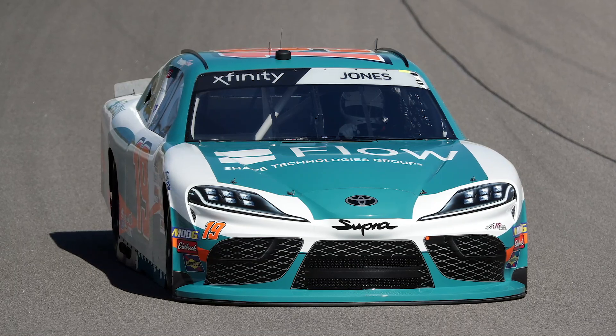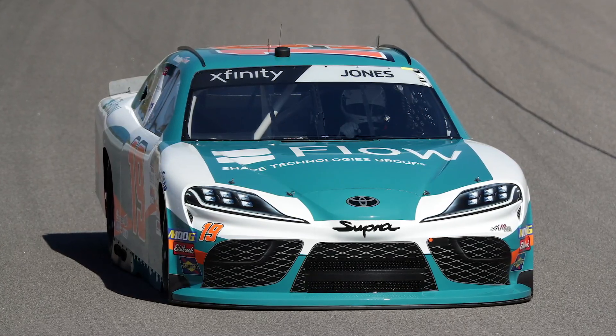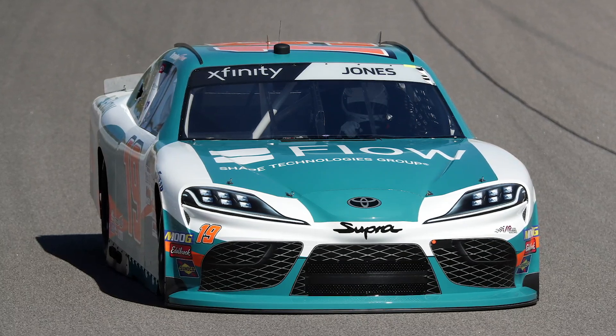Also at Kansas Speedway, Brandon Jones captured his first Xfinity Series victory in the number 19 Flow Shape Technologies Toyota Supra.